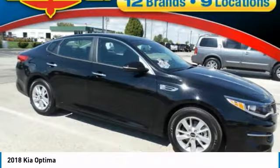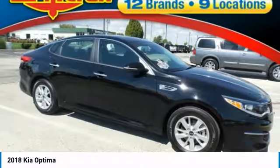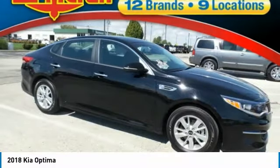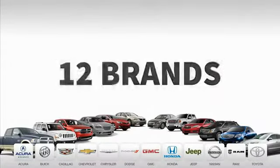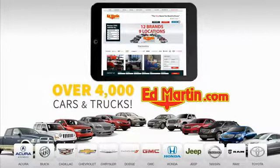This beauty is sure to make you the talk of the neighborhood, so call or drop in for a test drive today. 9 convenient locations, 12 top-selling brands, and over 4,000 new and used cars and trucks online at edmartin.com. Ed Martin is the only name you need to know.